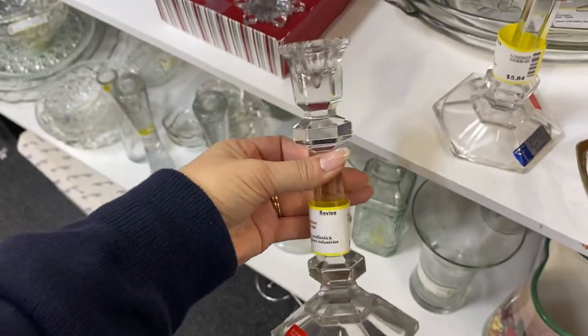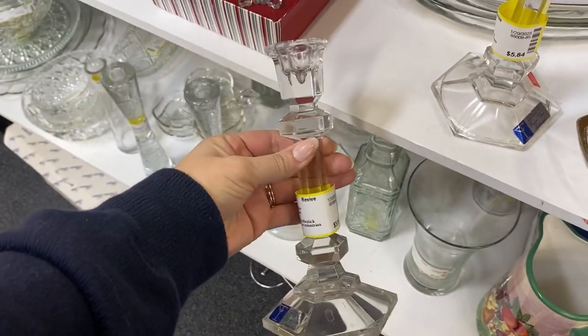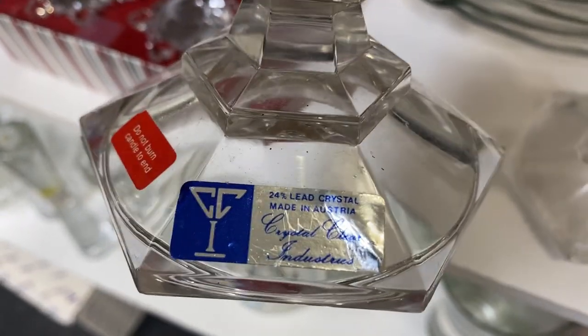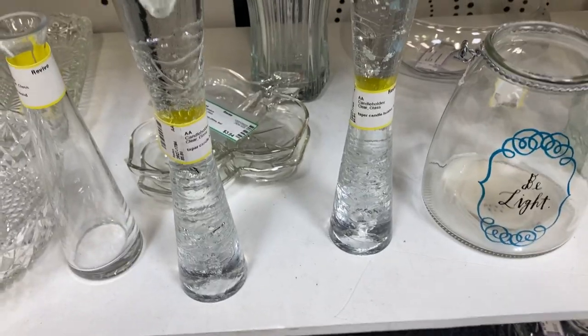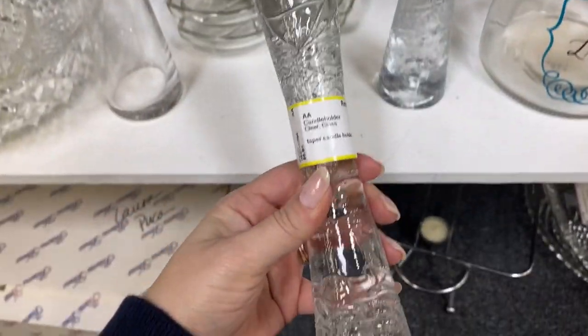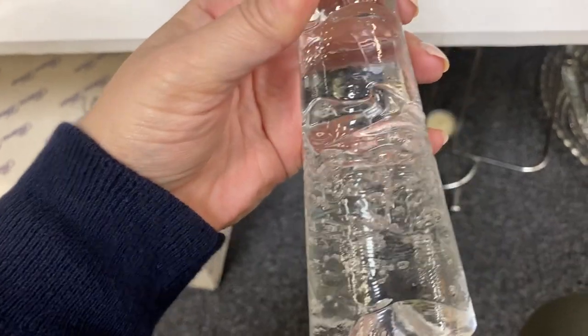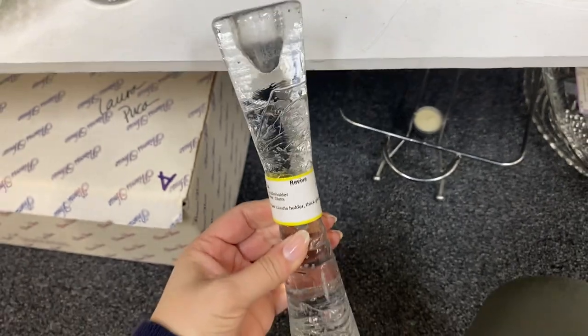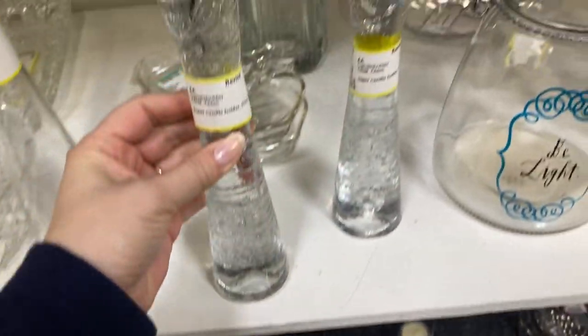Another item I will always take a second look at at thrift stores are candlesticks. These are such a timeless home decor piece that you can use season after season. These were so neat looking and very perfect for someone with more of a modern or contemporary home decor style.